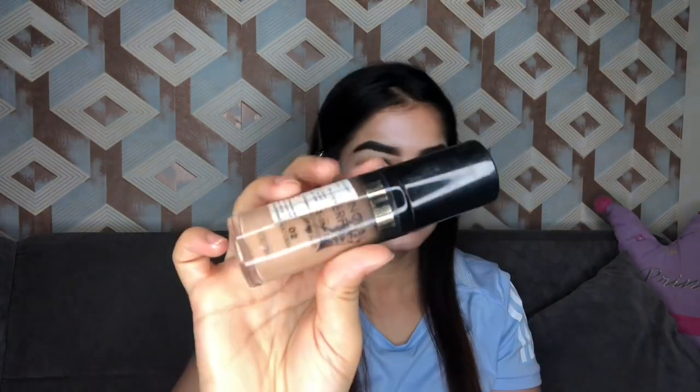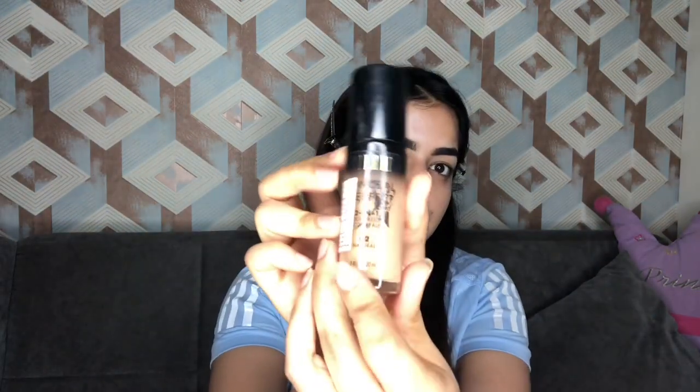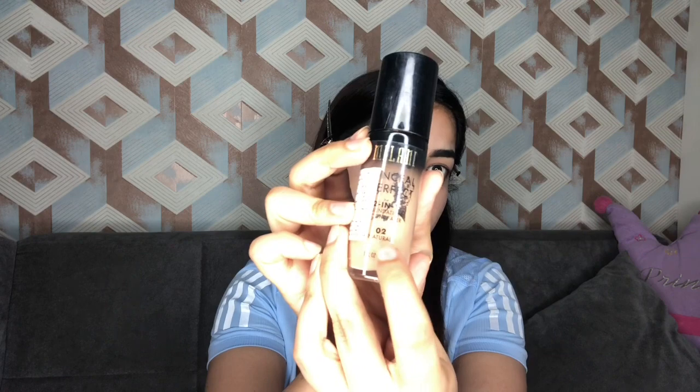For foundation, I have taken my Milani Conceal and Perfect foundation, two-in-one, in the shade zero two, and I'm just gonna glide that on my face. Look at the glow — if you apply any kind of liquid highlighter it will give you a very nice glow.